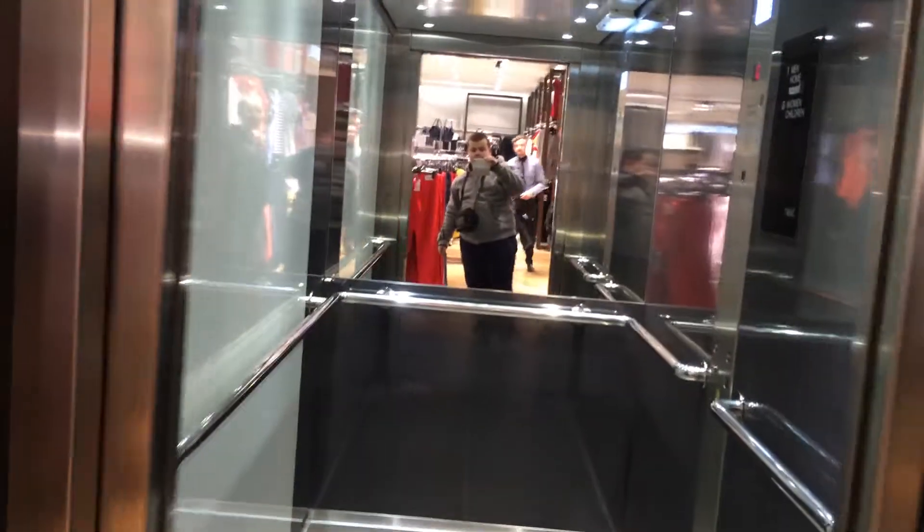This is the elevator at the next Spruce Field. It's at Oakland. Let's go to one.